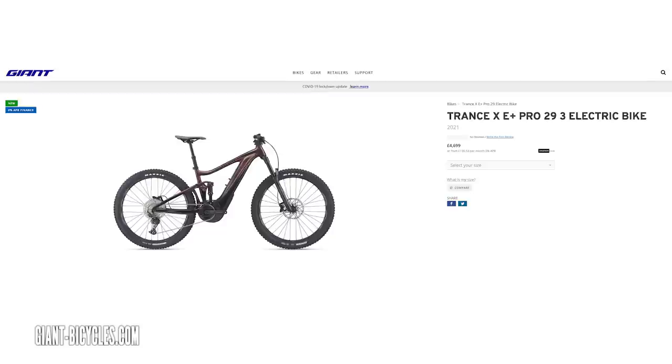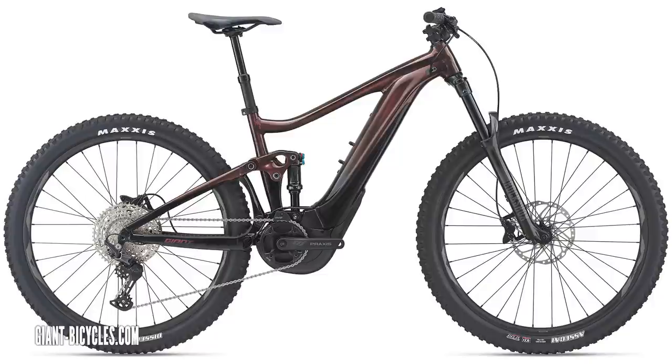Here's the Giant Trance E-Plus Pro 29er — £4,699. It's got that Giant Sync Drive motor, which is similar to the Yamaha motor, but Giant have their own app on this, meaning it's got loads of different tuning options. 150mm travel, 625-watt-hour battery — ticks all the boxes. You can be sure there'll be good componentry on those Giant bikes.